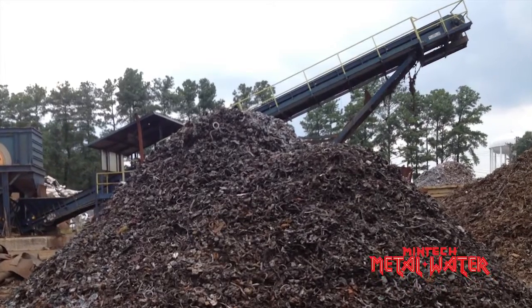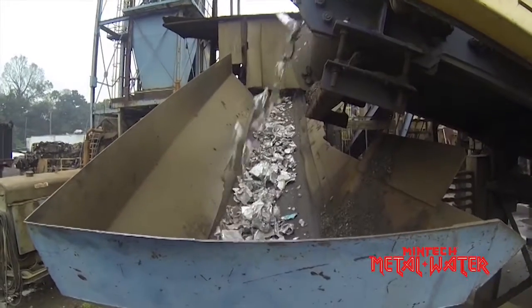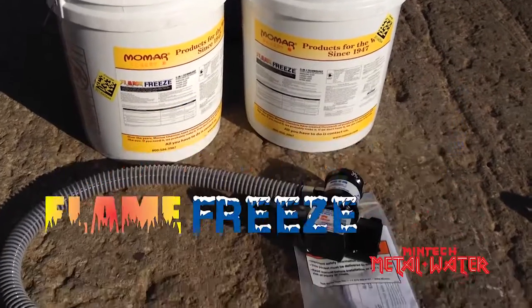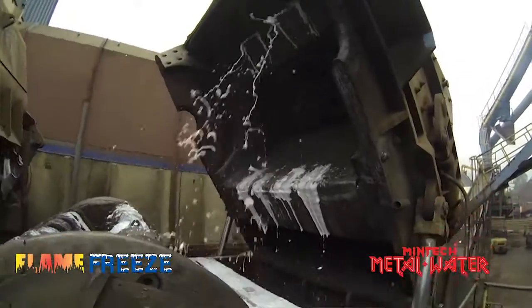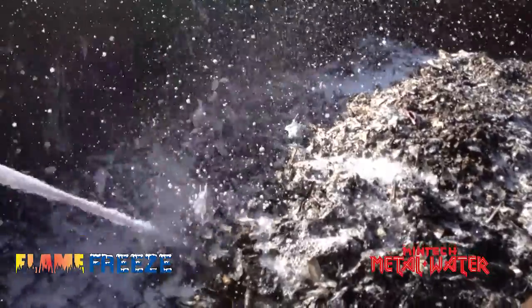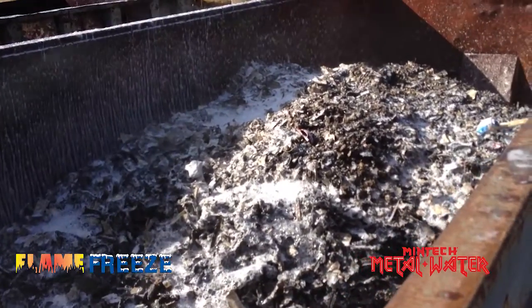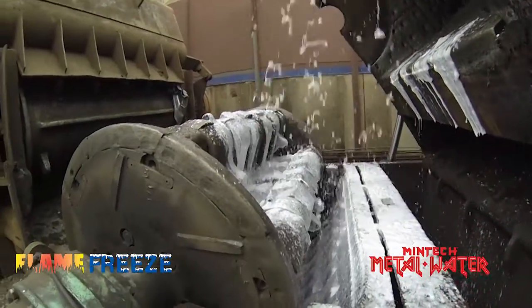Sometimes at stackout, sometimes during transit, and sometimes downstream in other processes. Momar's Flame Freeze is proven to reduce or eliminate fires in ASR. When administered as an additive into the shredder box, Flame Freeze provides cooling effects and increases the heat capacity of the water spray, allowing more of the heat caused by the friction of the process to be carried away. Flame Freeze also provides a physical barrier to treated surfaces that inhibits combustion by making water up to 20 times wetter.